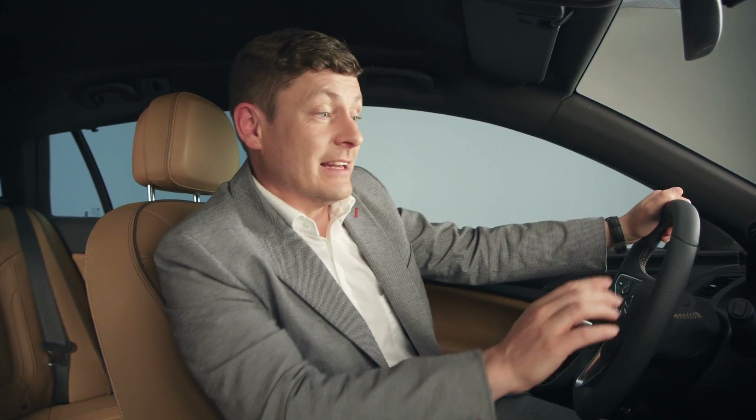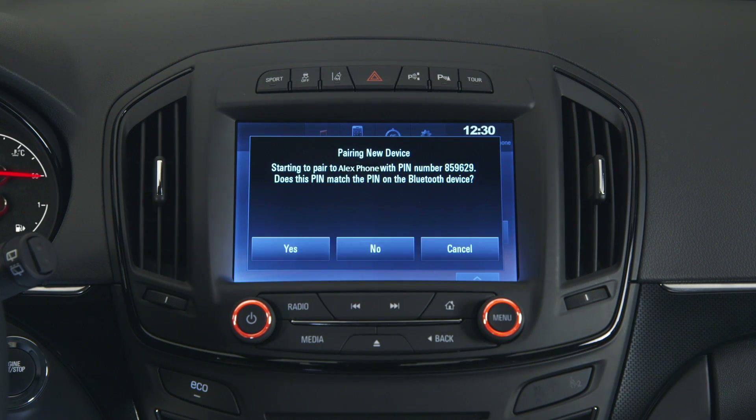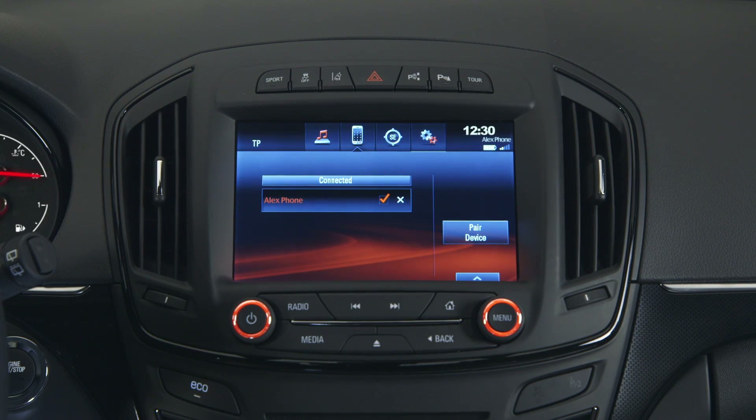Let's say you want to connect your mobile phone to IntelliLink. You can do this with Bluetooth by pressing the phone icon. Press pair and IntelliLink tells you how to proceed. Look out for the pop-up on your phone or select Opel Insignia in your phone's Bluetooth device list. Then accept the connection with both your phone and IntelliLink.